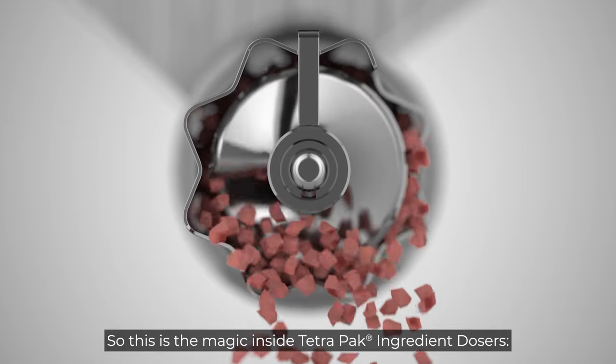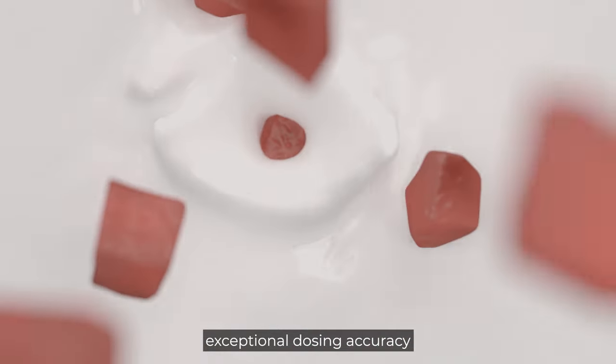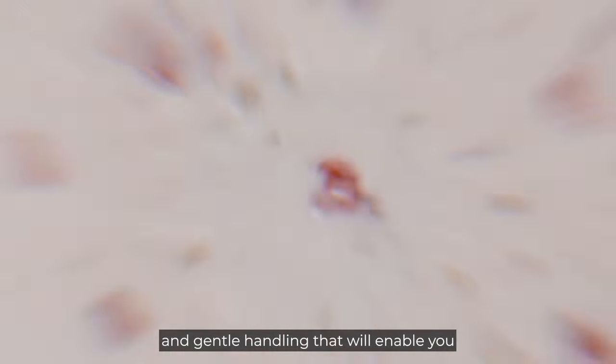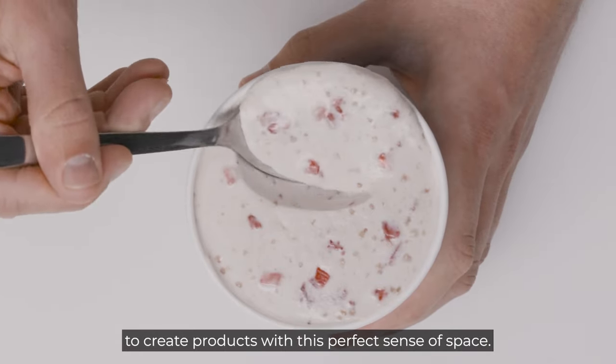So this is the magic inside the Tetra Pak ingredient doser — exceptional dosing accuracy and gentle handling that will enable you to create products with this perfect sense of space.